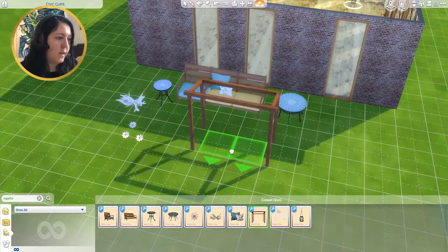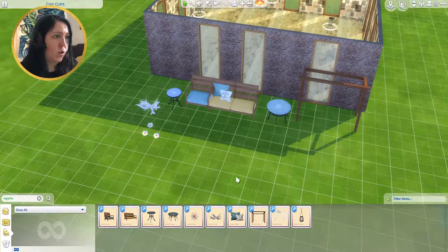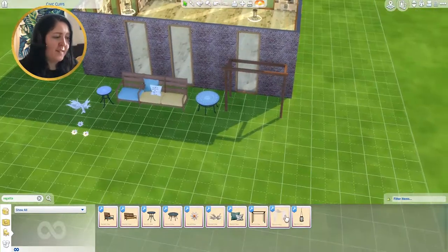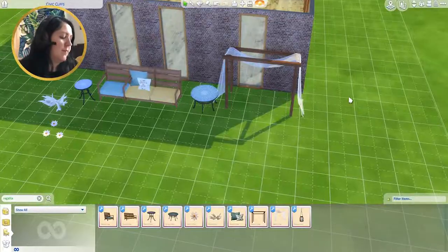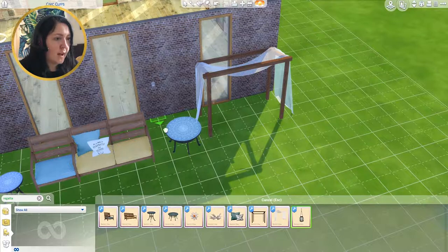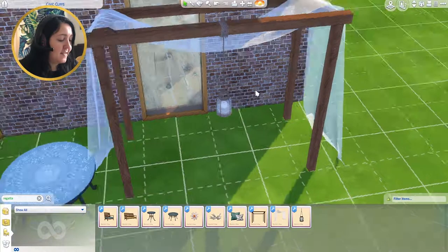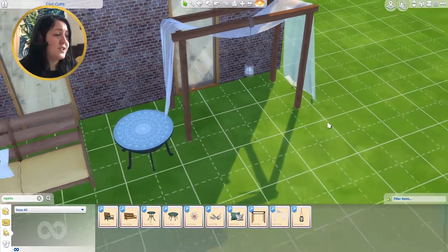There's an awning, which is so nice — I did a video a couple of weeks ago on building awnings and pergolas. There's also a canopy that goes over, and a bottle candle that literally connects to the awning. It's genius! It's quite a small set but really, really nice.